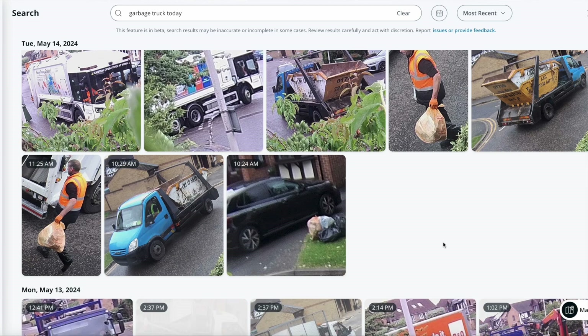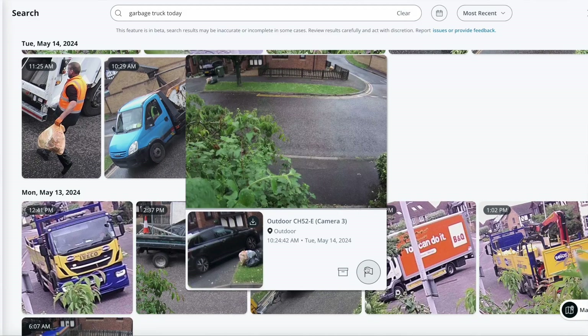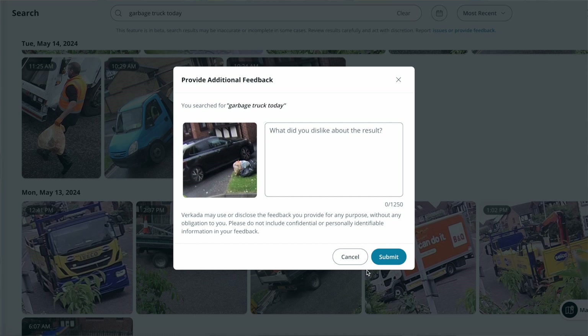You'll see here different skips — a couple of garbage trucks coming in. And funny enough, there's a car parked next to the garbage, so you see some garbage bags in the bin within the hyperzoom. This is where you can actually flag this and say 'not a garbage truck, just a car with garbage in front.'